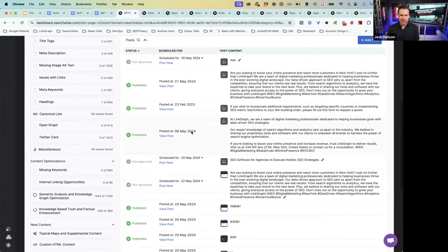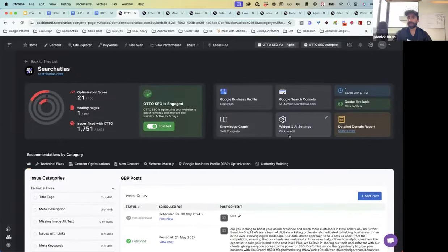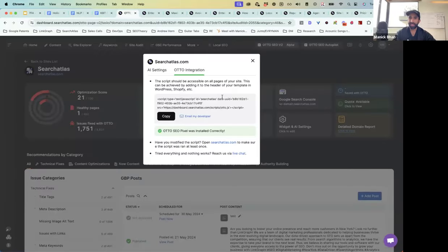Someone asked if this works with Shopify — yes, absolutely. It'll work with any CMS. All you have to do is copy this JavaScript pixel, drop it into your Shopify template, and now Auto is installed across the Shopify website and can implement its changes automatically.